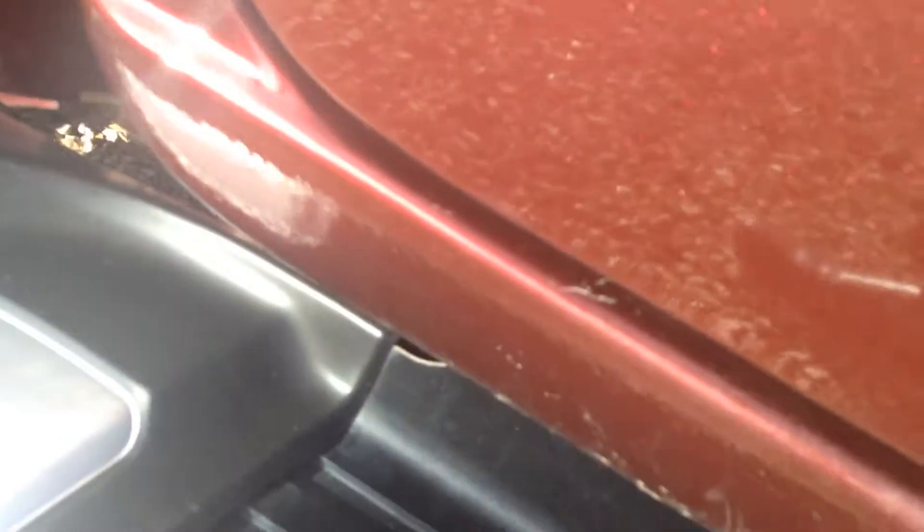Just on the edge of the door it needs touching up. The rear driver's side door again has a few light scratches here and there, which should come up with some polish. The skirts also have some scratches on them as well.